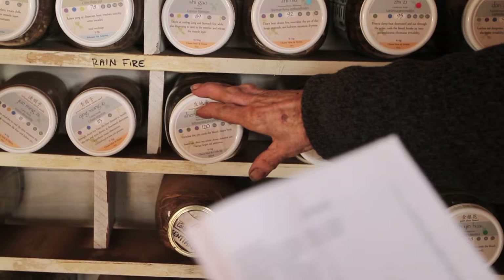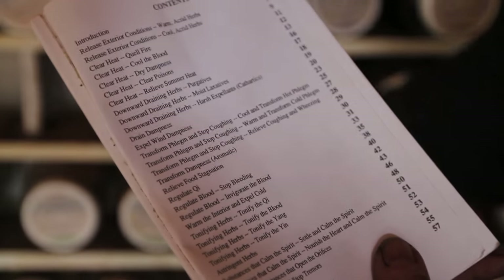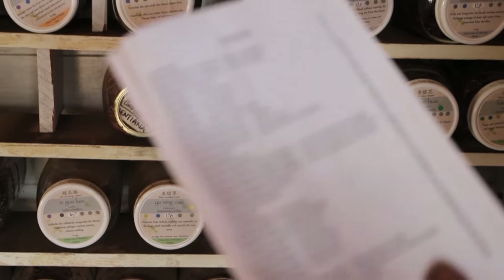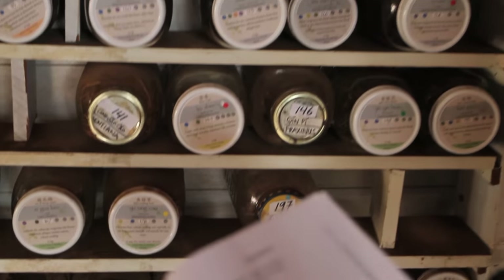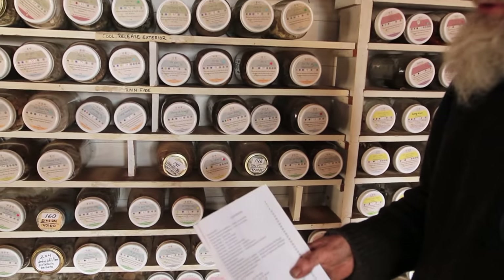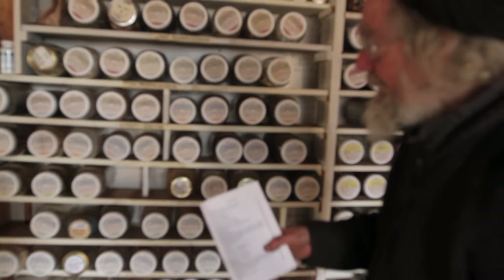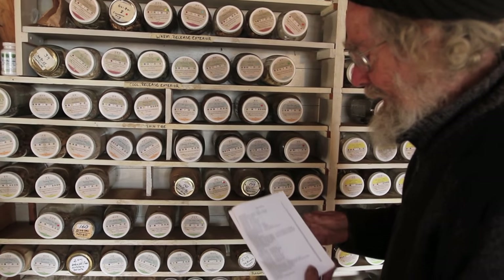Then we have downward draining herbs, which are like laxatives — actually in three categories: purgatives, moist laxatives, and harsh expellants, which are cathartics. Then drain dampness, which would be what we call diuretics. Then expel wind damp — wind damp is a condition we might equate to rheumatism, arthritis. That sort of thing often affects the lower extremities, and there are a number of herbs for wind damp conditions.